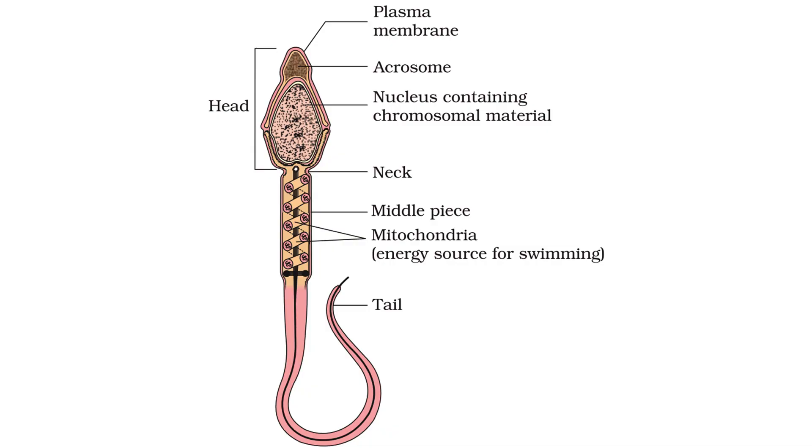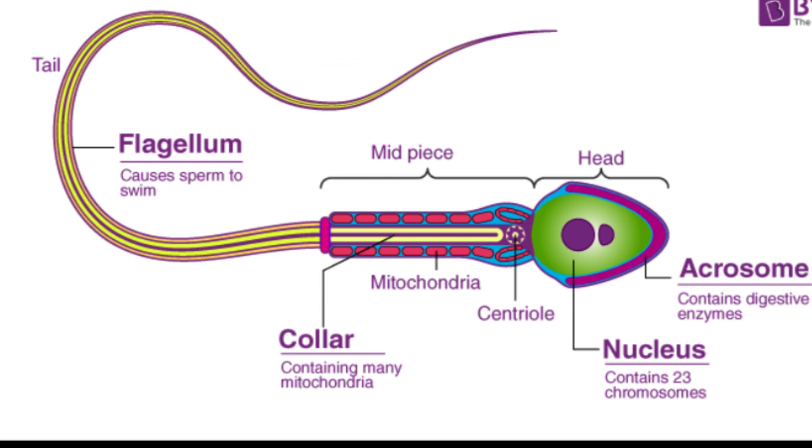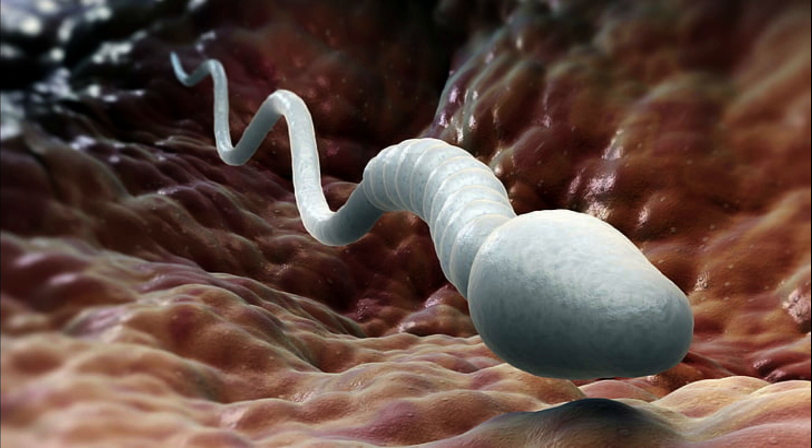Each sperm cell consists of a head, midpiece, and tail. The head contains the genetic material, DNA, from the father, while the midpiece contains mitochondria that provide energy for the sperm's movement. The tail, or flagellum, is responsible for the sperm's motility, enabling it to swim towards the egg in the female reproductive tract.